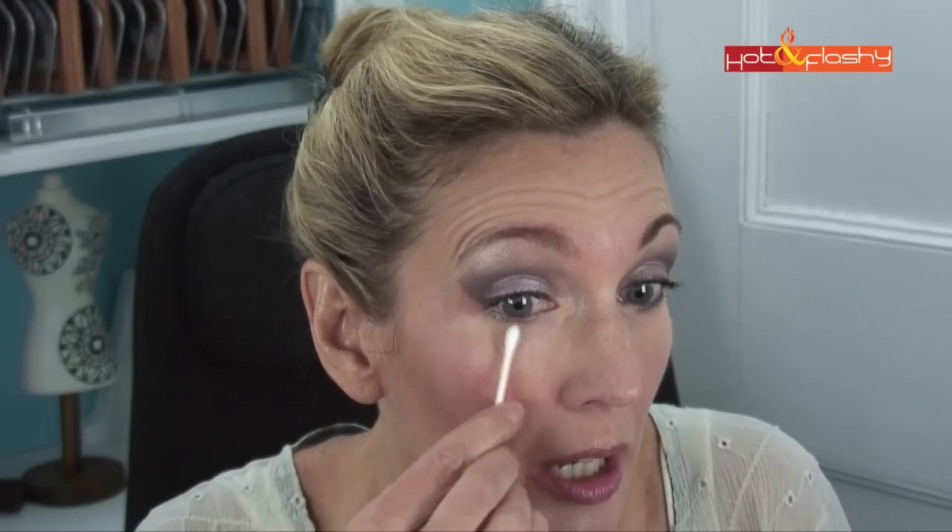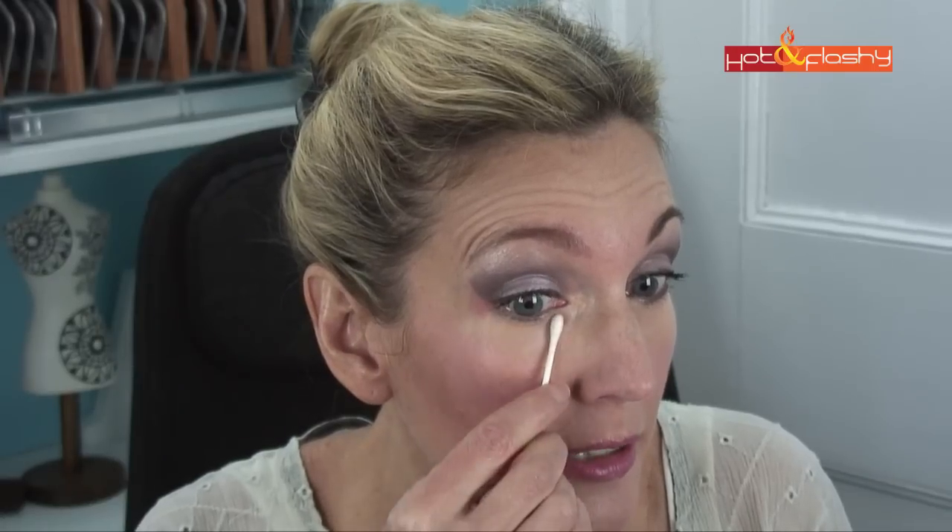And then I'm just going to take a dry Q-tip and rub it gently underneath my eye to get off all of that excess concealer and kind of redistribute it, taking off the excess where it was settling into the fine lines and wrinkles.